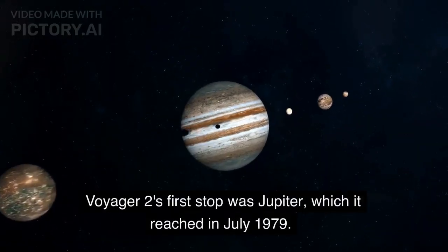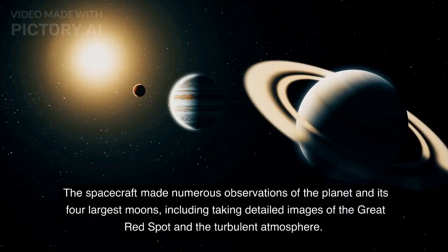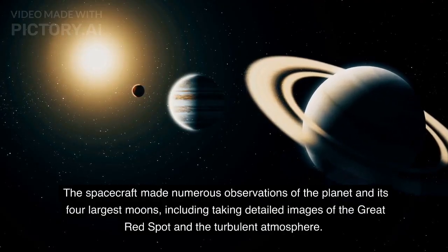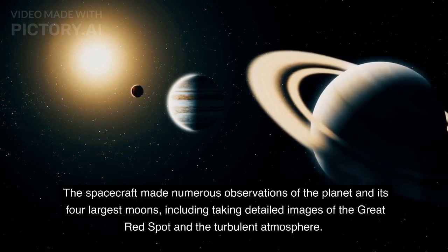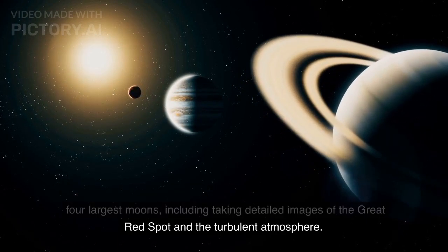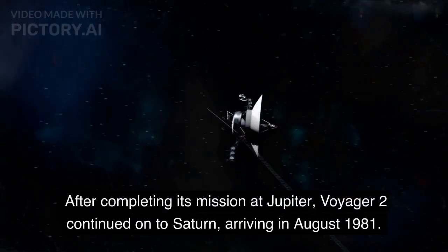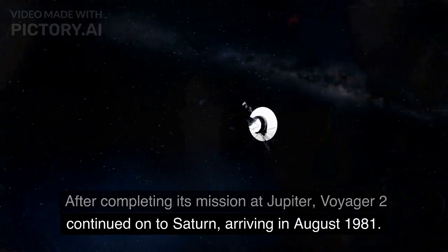Voyager 2's first stop was Jupiter, which it reached in July 1979. The spacecraft made numerous observations of the planet and its four largest moons, including taking detailed images of the Great Red Spot and the turbulent atmosphere. After completing its mission at Jupiter, Voyager 2 continued on to Saturn, arriving in August 1981.